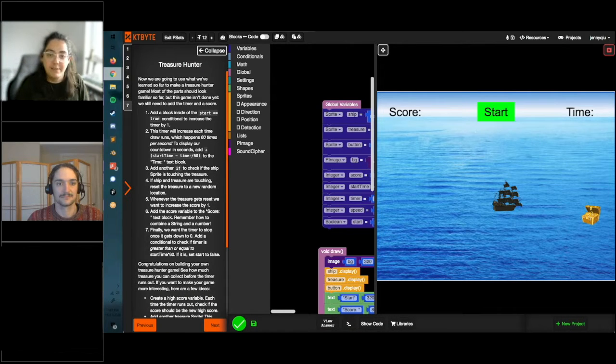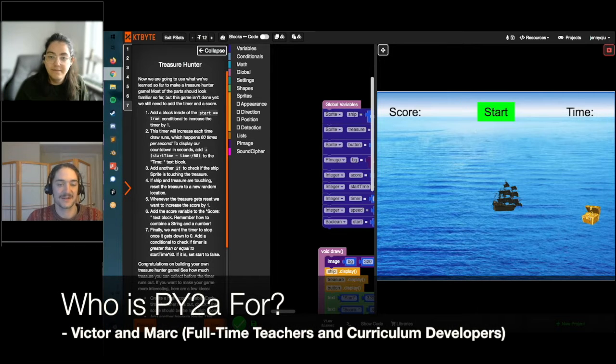This is specifically what our Java blocks looks like, but Python blocks works exactly the same way, where they'll be able to drag and drop blocks, click them together to write their code, and most of the typing is relegated to blocks for them. The Py2A class is a great introduction for students who want to learn Python but maybe don't have the typing speed or keyboard mechanics yet, and they can learn higher-level concepts of how functions, variables, and lists all work together without needing to learn the low-level syntax and type it all out themselves.